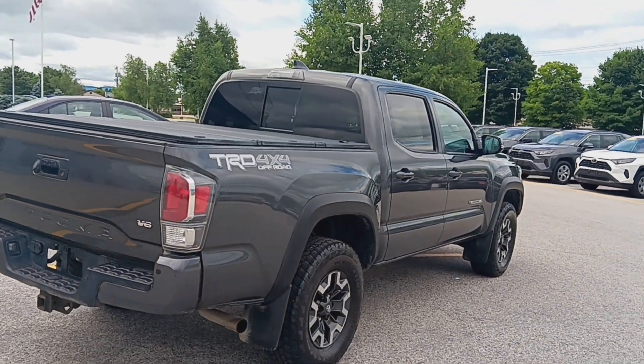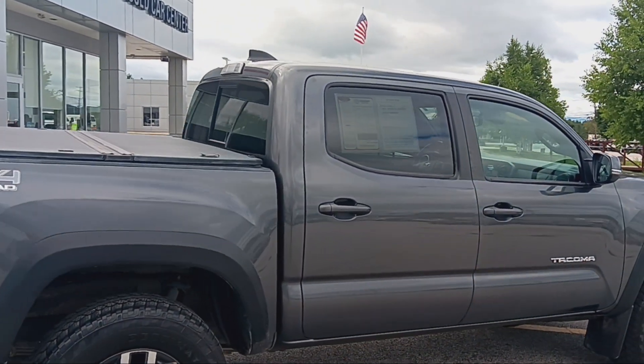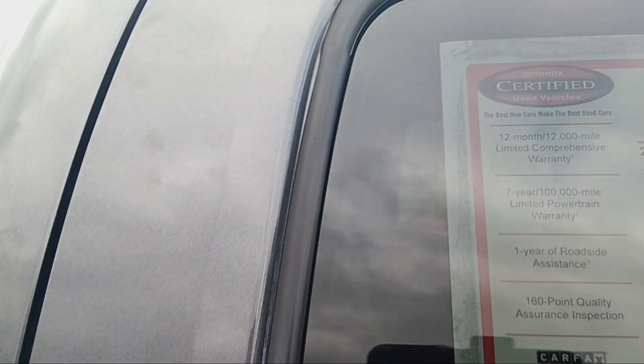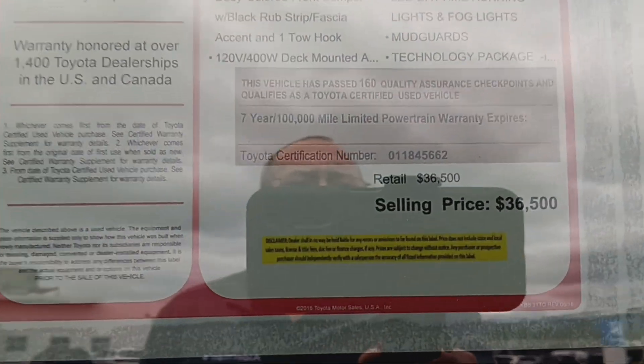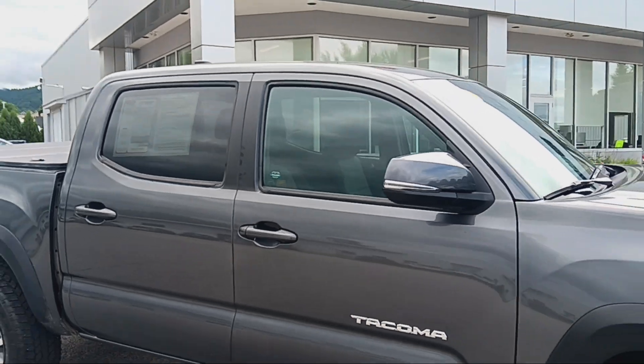Again, 2021 Toyota Tacoma TRD Off-Road with only 44,000 miles on it — and only $36,500. So swing on down, take it for a test drive before it's gone.